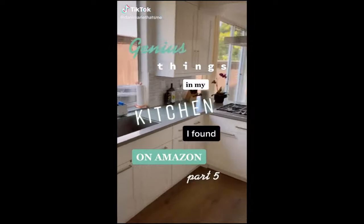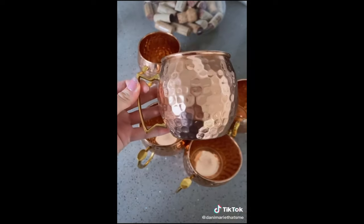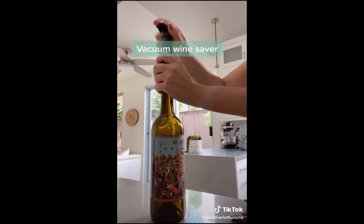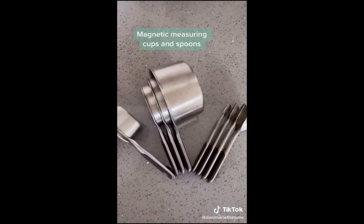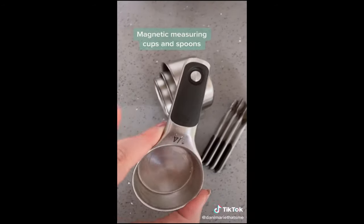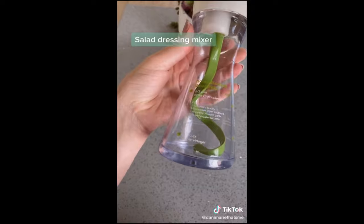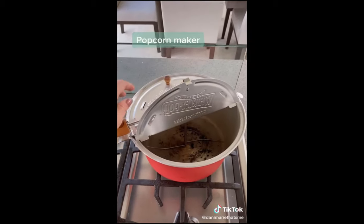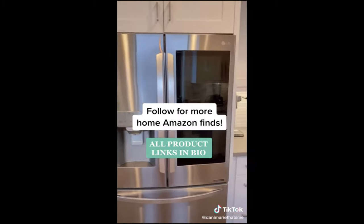Genius things in my kitchen I found on Amazon, part five. It is surprisingly difficult to find mugs like this that are full copper mugs and not just plated — these are high quality and they'll last forever. We get so much use out of this gadget that takes out the air to basically reseal the wine and make it last longer. These are stainless steel and far superior to those plastic ones that always look bad and break. Magnetic measuring cups and spoons are seriously a game changer — they help me stay organized and I much prefer these to anything else I've owned before. If you're into making your own salad dressings, you'll love this one — you can put your ingredients in the container and emulsify it. And this is probably my favorite: it makes perfect stovetop popcorn every time for movie night. Give me a follow if you like videos like this and all the products are linked in my bio.